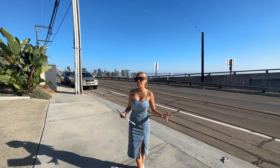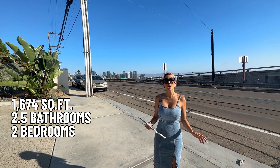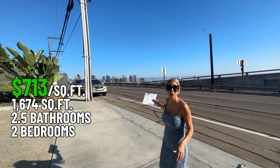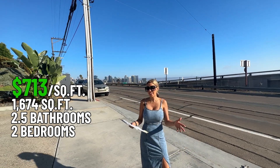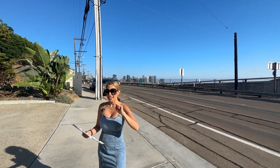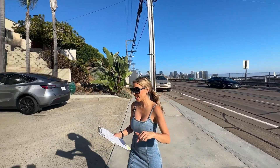So this next property is a two-bedroom here in Bankers Hill. It's about 1,674 square feet. The price per square foot is about $730. It has a two-car garage and the HOA is $220. So let's go ahead and take a look.